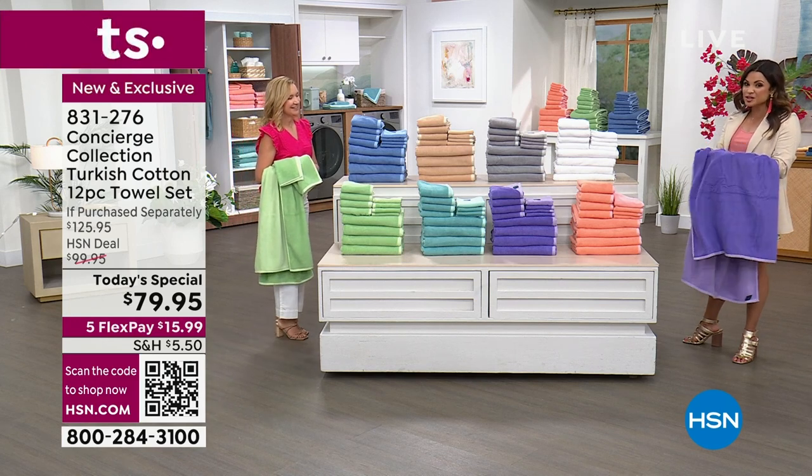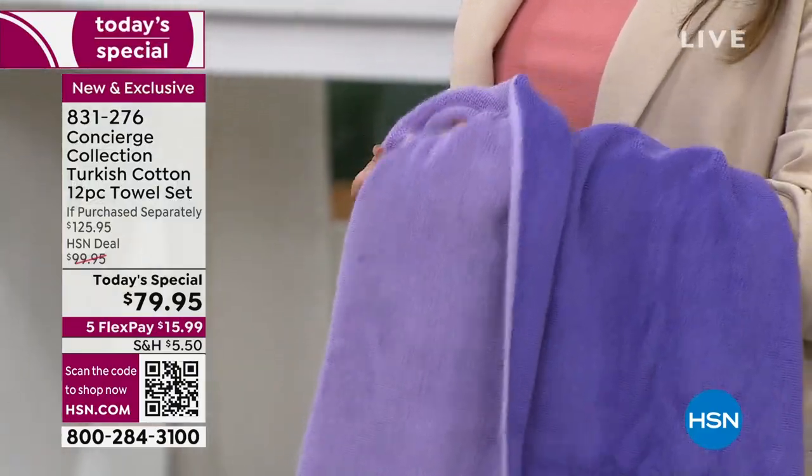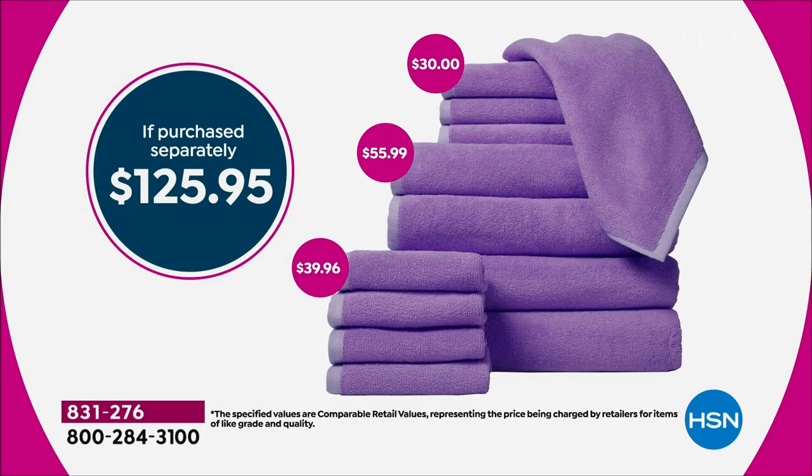It is such a thirsty material. Turkish cotton — 100%, not a blend. So if you love this, today is the day because this value is incredible. It's a $125 value — four oversized towels, four hand towels, four washcloths. If you were to purchase them all separately, $125 and change. But tonight, $79.95 for a 12-piece set — that's a little over $6 per towel. And if you use FlexPay, $15.99.